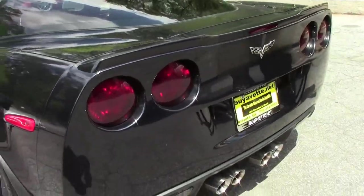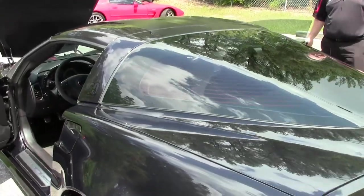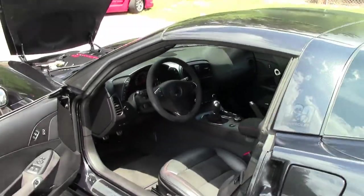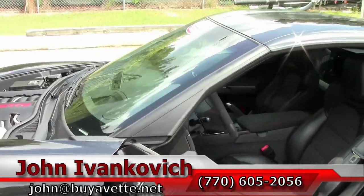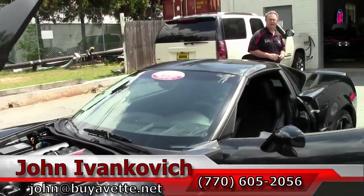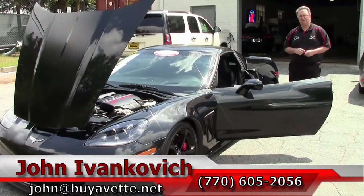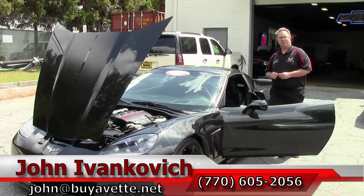A truly stunning car that they did not make a bunch of. If this is one you've been interested in, a nice low mileage example, please give me a call — John, 770-605-2056 — or email me at john@buyavet.net. As always, subscribe to our YouTube channel so you get to see all of our new cars first. We'll look forward to seeing you all out on the road.